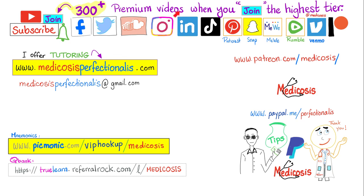There are more than 300 premium videos available on this channel when you click the join button and choose the highest tier. Thank you for watching — please subscribe, hit the bell, smash like, support my channel on Patreon, PayPal, or Venmo, go to my website to download my courses, notes, and cases, or if you would like me to personally tutor you. Be safe, stay happy, study hard — this is Medicosis Perfectioneros, where medicine makes perfect sense.